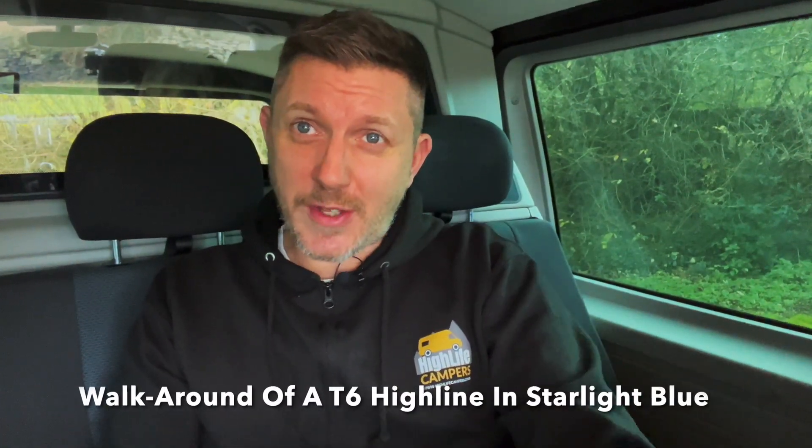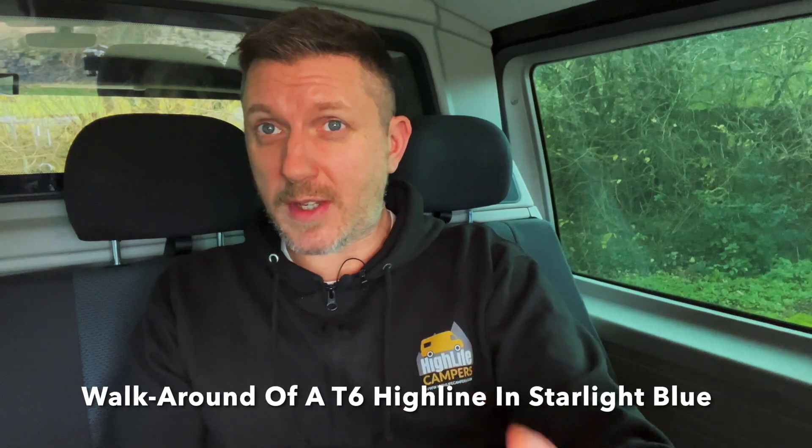Well, it's time to show you around another amazing base vehicle, and I think you're going to like this one. Hey, welcome back to the channel. Sam here from Highlife Campers, and the van I'm going to be showing you around today is a little bit unique — it's not something that we see very often.